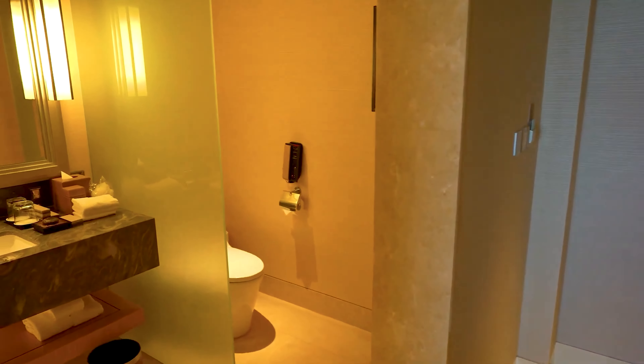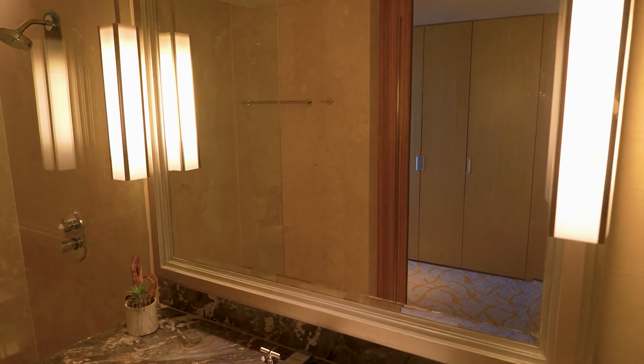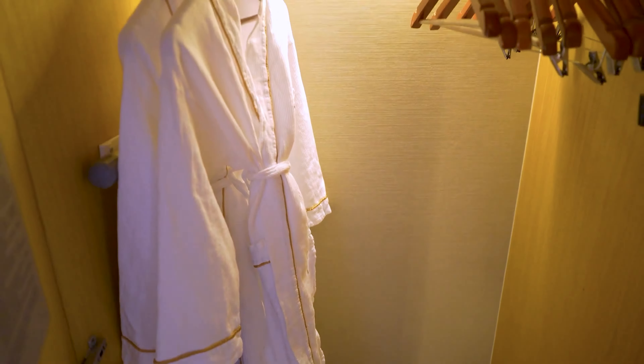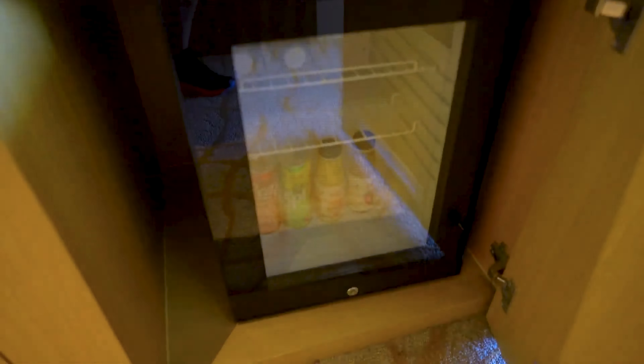As I mentioned, today we have a packed plan. Doing each place as a separate vlog and uploading them individually would make for a very lengthy series, which is not convenient. So for your convenience, today we will only focus on our hotel, which is Marina Bay Sands, Singapore.